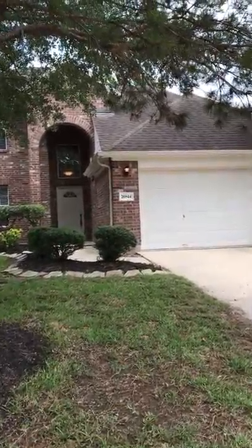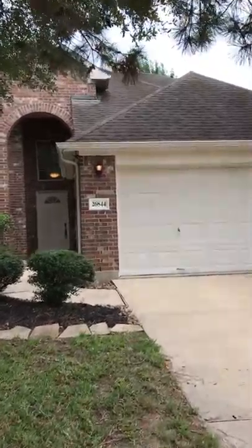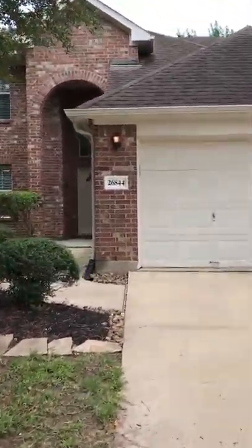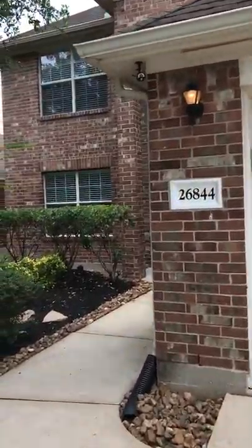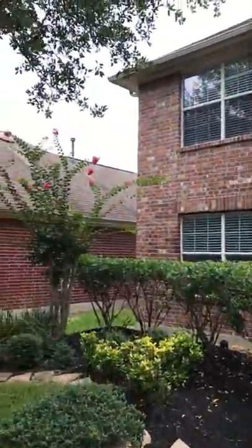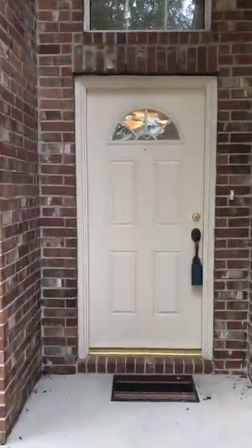Good afternoon everyone. I'd like to invite you to take a sneak peek with me at one of my listings, 26844 Mystic Castle. This home is in Kings Manor subdivision and sits on a quiet cul-de-sac.